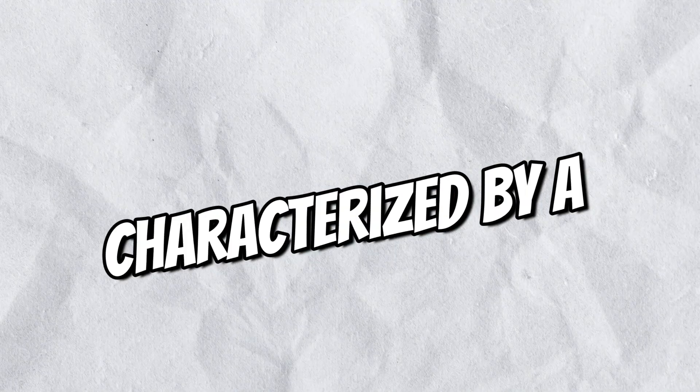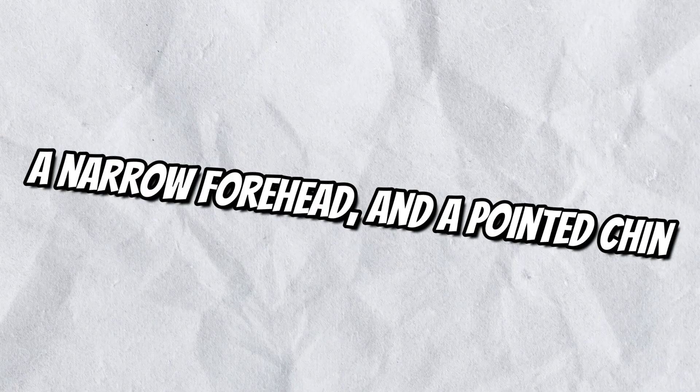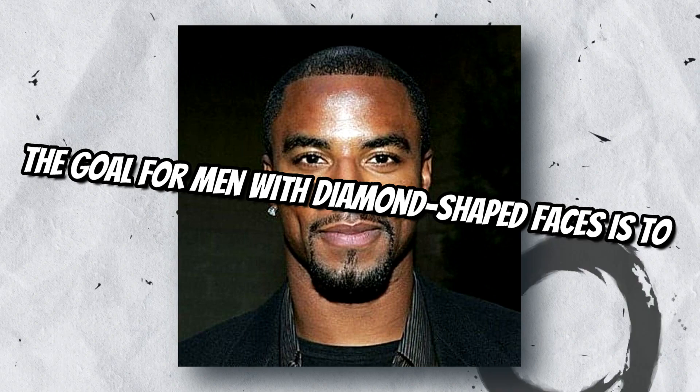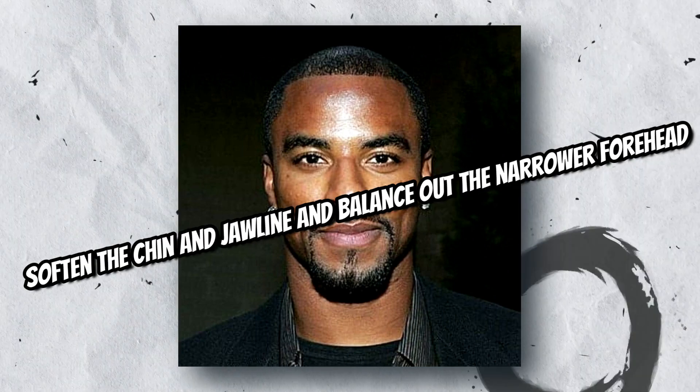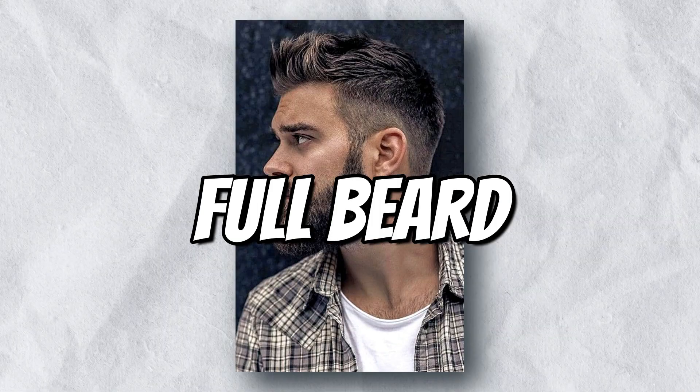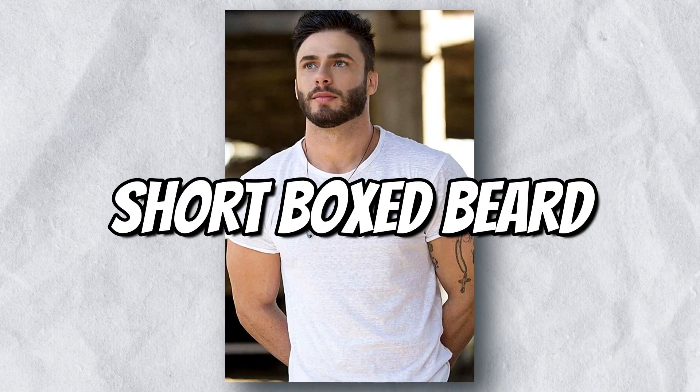Diamond-shaped faces are characterized by a wide jawline, a narrow forehead, and a pointed chin. The goal for men with diamond-shaped faces is to soften the chin and jawline and balance out the narrower forehead. Beard styles that can help to achieve this include full beard, balbo, short boxed beard, and soul patch.